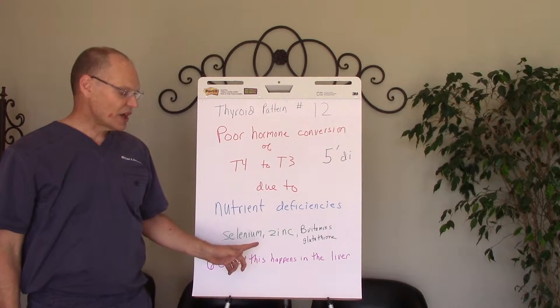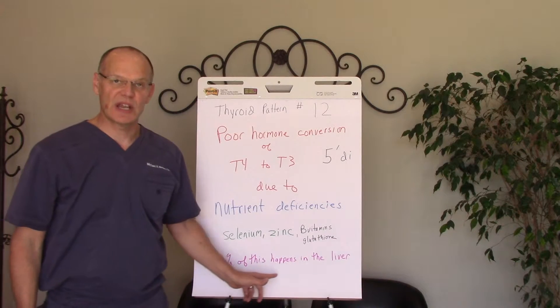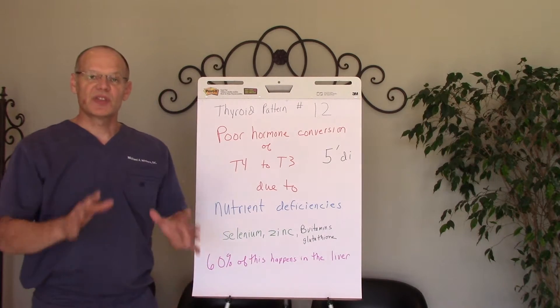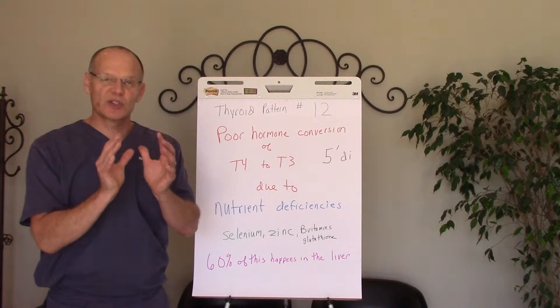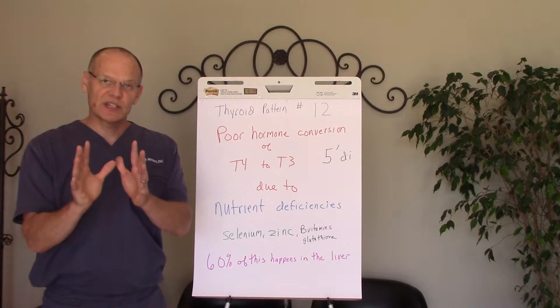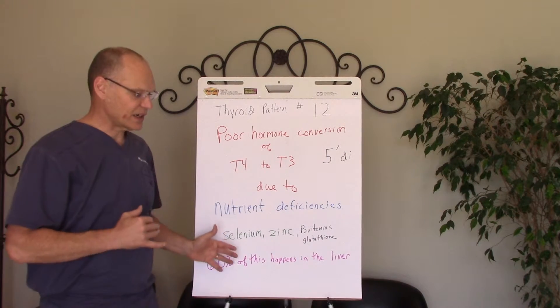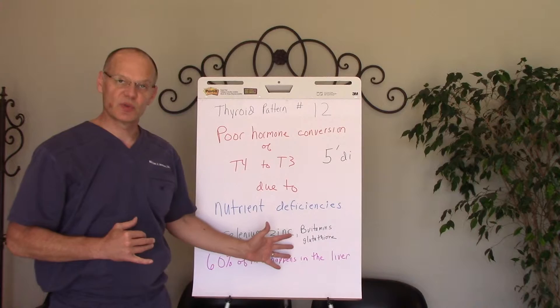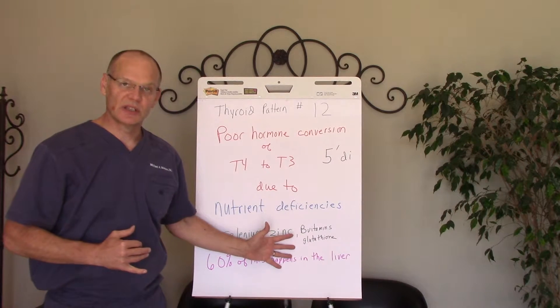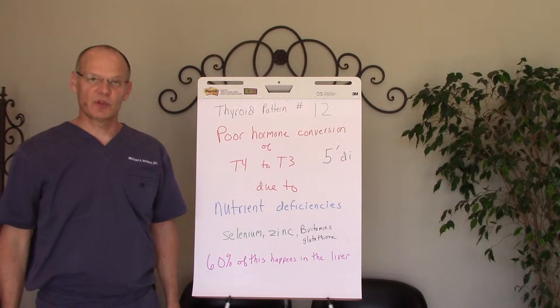As you recall, 60% of that conversion happens in the liver, and 20% of that happens in the gut. The thyroid gland itself makes mostly T4 hormone — about 94% — and only makes about 6% T3 hormone. So all of that T4 has to get converted to T3. It happens primarily in the liver, to a lesser extent in the gut, and to a lesser extent in the peripheral tissues.